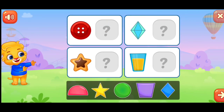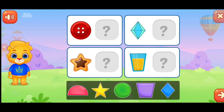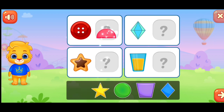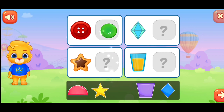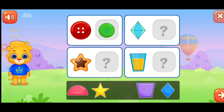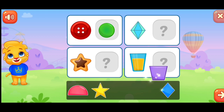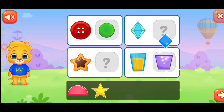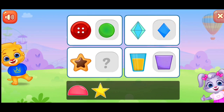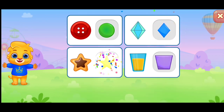Match the shapes. Match the shapes. No-no-no-no-no-no-no-no. Wonderful! Woohoo!